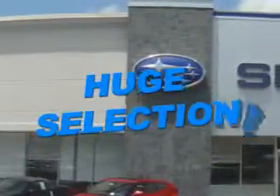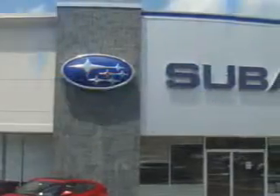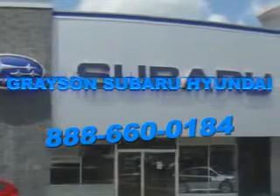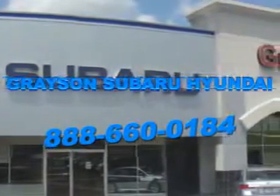Grayson Subaru Hyundai is committed to working at your speed, with your preferences in mind, and with a passionate focus on your satisfaction. Our dedication to your experience is inherent in everything we do, because at Grayson it's not just business as usual — it's business your way.